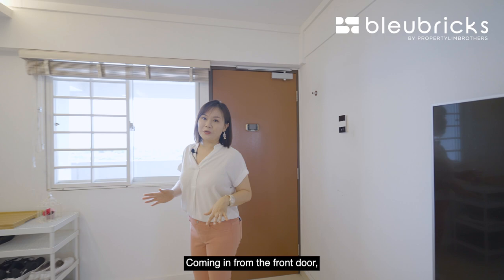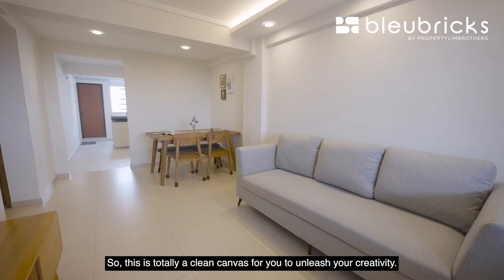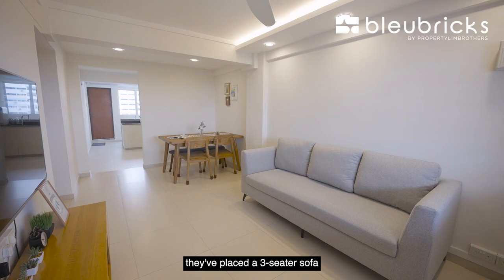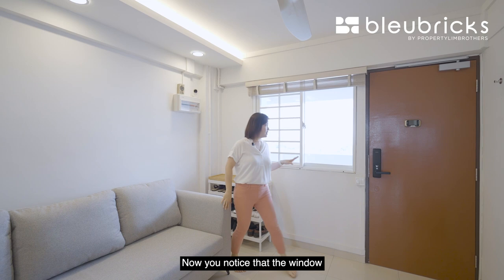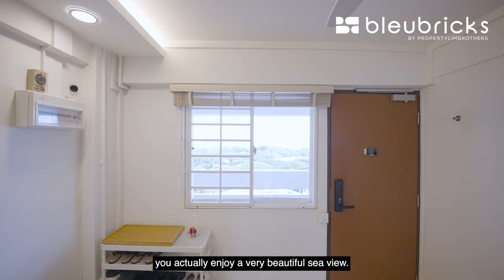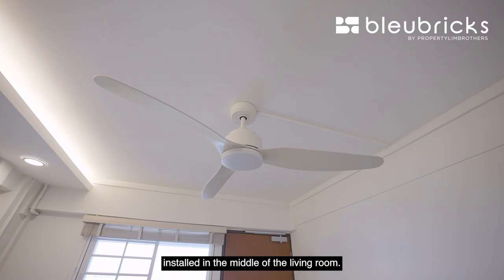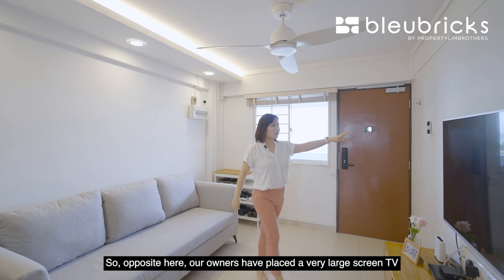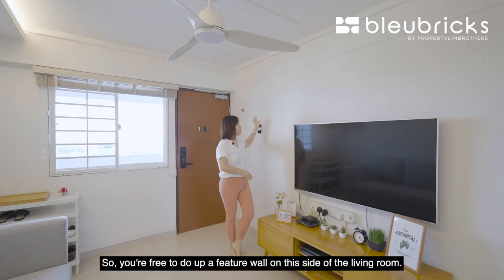Now let's check out the interior. Coming in from the front door you have a very squarish living and dining area. What's good is that the owners don't have a lot of built-ins, so this is a clean canvas for you to unleash your creativity. In the living area they have placed a three-seater sofa with their shoe shelf at the side against the window. The window allows for a lot of natural sunlight to come in and from here you enjoy a very beautiful sea view. Above the sofa cove light has been installed, and a ceiling fan is already installed in the middle of the living room. Opposite, the owners have placed a very large screen TV, and the shelf below is not a built-in either, so you're free to do up a feature wall on this side of the living room.